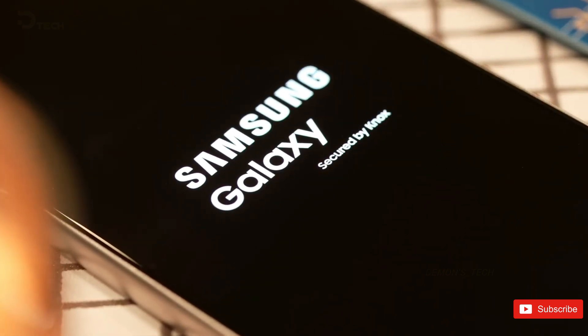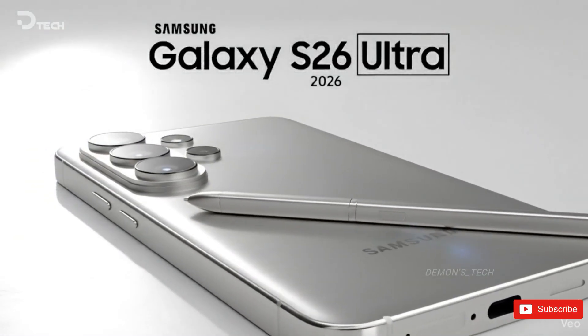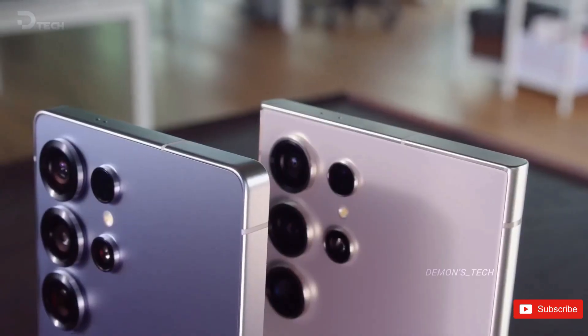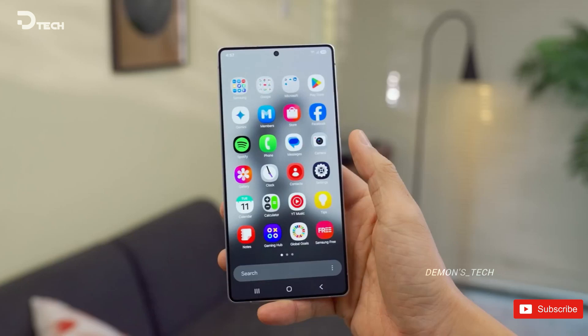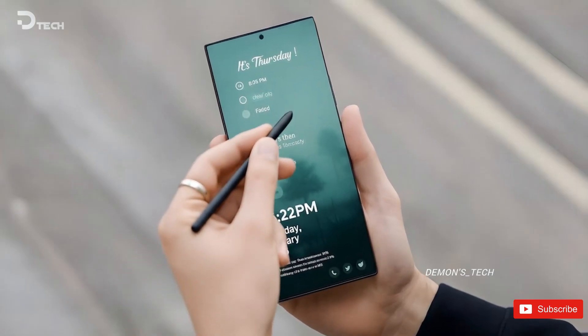And then there's what Jason C revealed — the Galaxy S26 Ultra sounds like a beast. Snapdragon 8 Elite Gen 5 in some regions, Exynos 2600 in others, up to 16GB of RAM, a 6.9-inch QHD+ AMOLED panel, a 200-megapixel camera, and a 5,000 mAh battery with 60W fast charging and Qi 2 wireless support. Samsung's turning this thing into a powerhouse — faster, cooler, sharper, and more refined than ever.